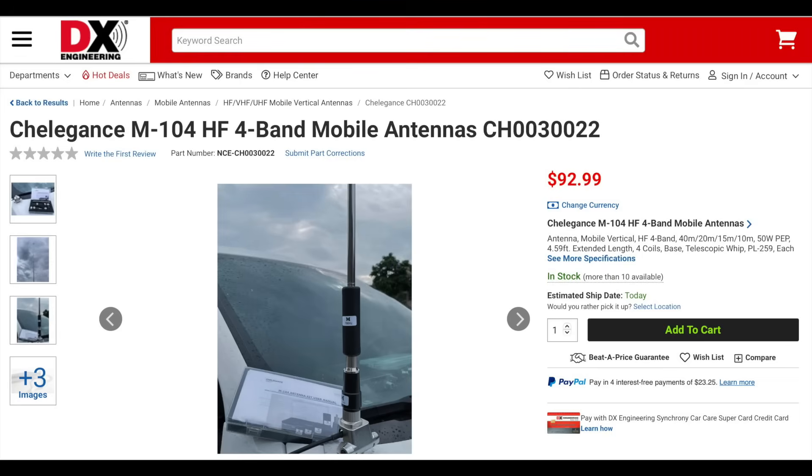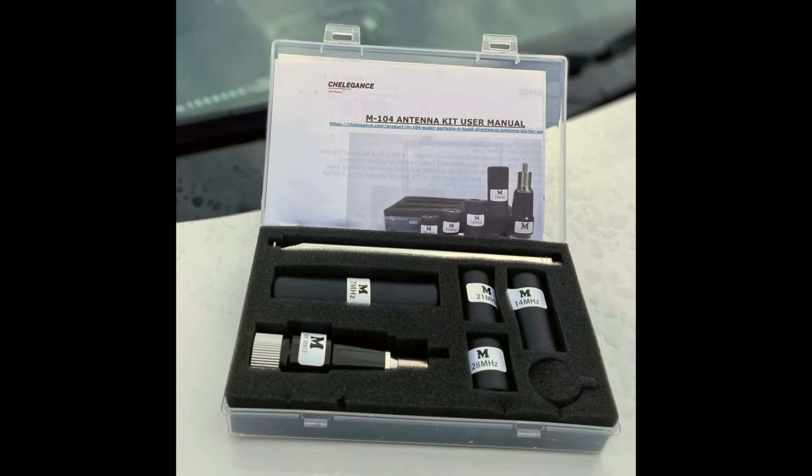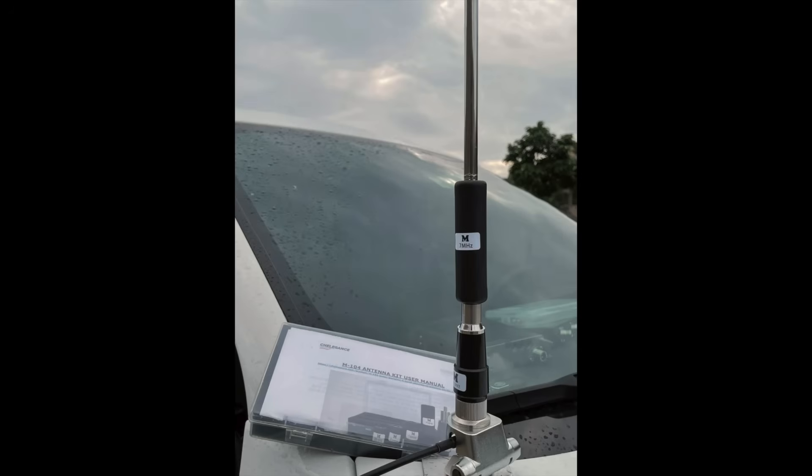The Chellegans M104 is a new mobile vertical for 40, 20, 15, and 10 meters. The antenna includes a 4.59-foot whip, the antenna base, and four loading coils. It also includes a handy carrying box for all the parts of the antenna. Chellegans is also offering a matching truck lip mount for this antenna.